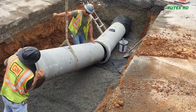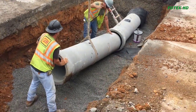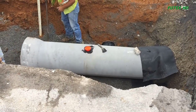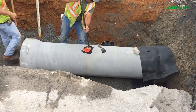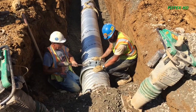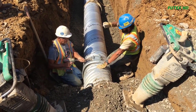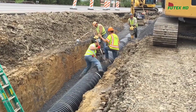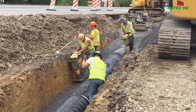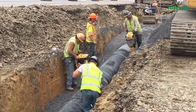If the trench bottom does not provide adequate bearing for the pipe, it should be remediated by excavating, drying, and compacting or replacing the material. An appropriate bedding should be created for the pipe installation. The bedding depth varies depending on the type of pipe: for concrete pipe, a 6-inch deep bedding of aggregate material is used, while metal and thermoplastic pipes require bedding with PennDOT No. 2A aggregate material.